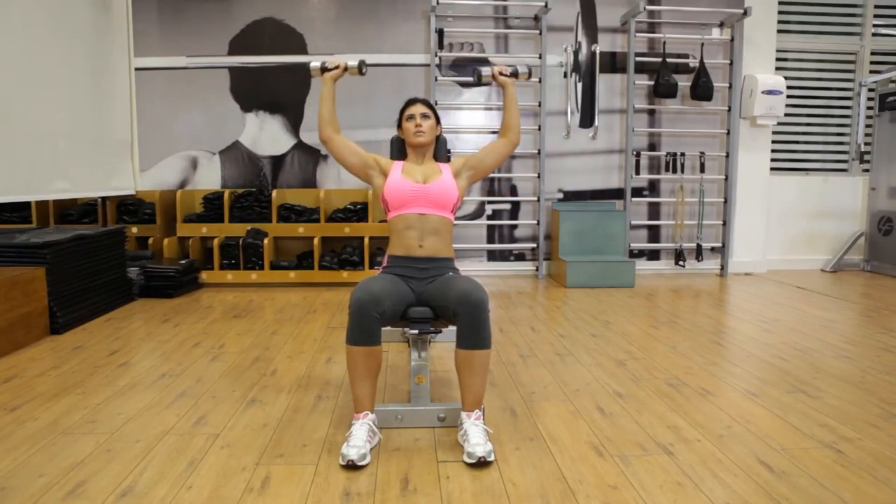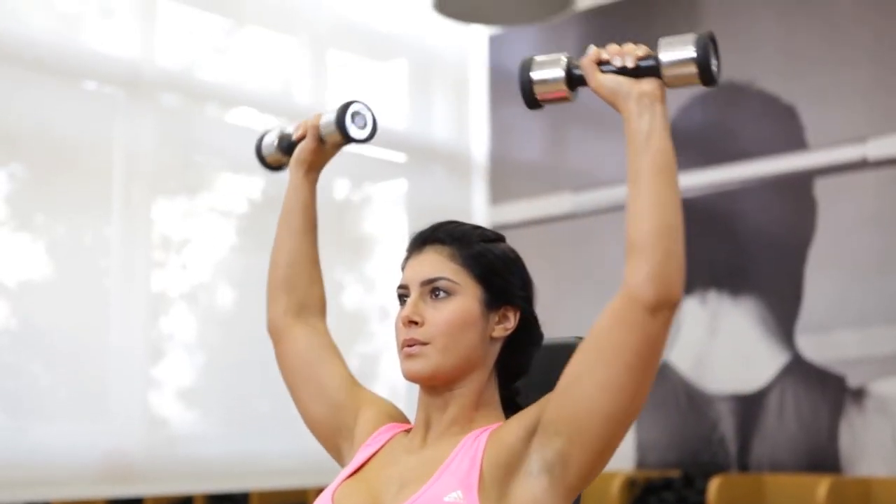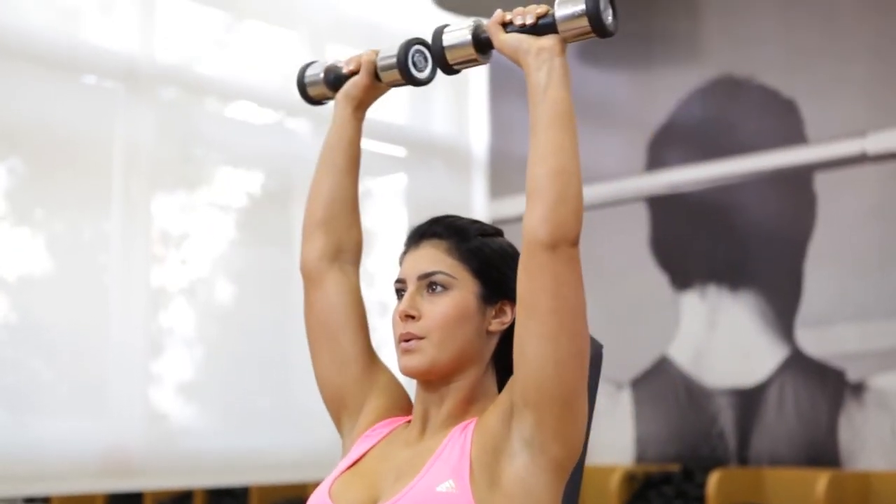Extend your arms and push the dumbbells above your head. Return your arms to the beginning position after a brief pause. Perform two sets of 15 reps.